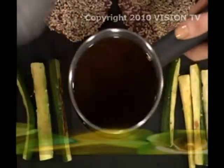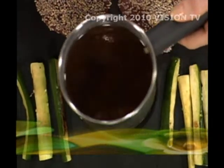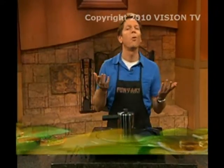Look at you go! That is like unbelievable. Why don't you keep cooking, and I'm going to tell everyone about the incredible offer that we have. Deal? Yeah, let's make a deal. Here's what you are going to get when you order today.